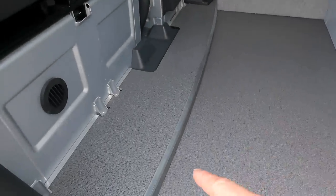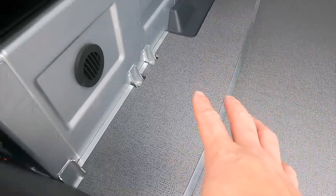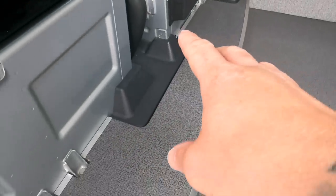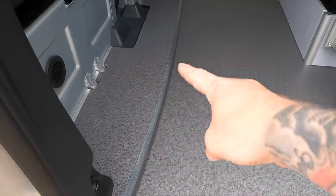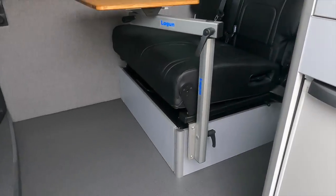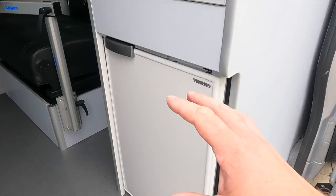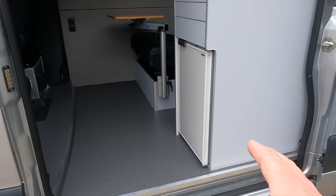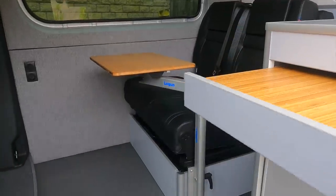Coming into the van, the first thing everyone notices is this step. A lot of people tell me how impressed they are with how it came out, and I've got to be honest - so am I. It was on my top five mistakes because I wasn't happy with the finish initially, but I've put this aluminium trim across the front and it looks absolutely beautiful now. We've got a fridge here on the side - a 50-litre Vitrifrigo with a small freezer compartment. Access to cold drinks without going into the van is great.